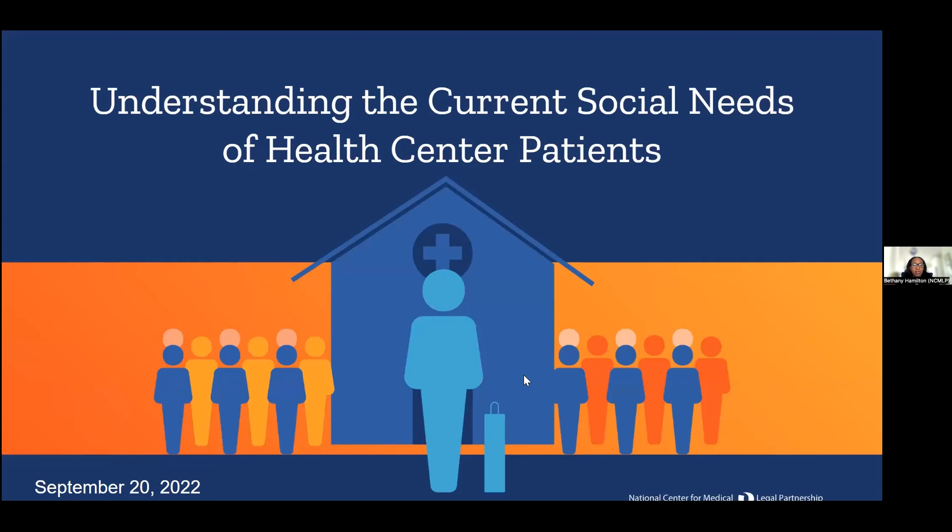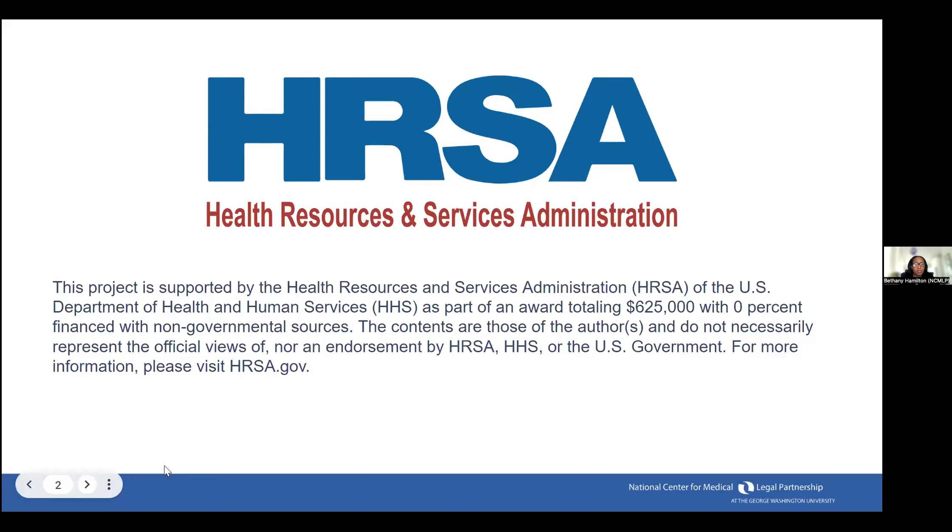Today's webinar is called Understanding the Current Social Needs of Health Center Patients. I'm Bethany Hamilton, co-director of the National Center for Medical Legal Partnership. This is a HRSA-funded webinar event. The National Center for Medical Legal Partnership, along with 21 other organizations, are funded to provide training and technical assistance to health centers. Our specific work here is really helping health centers improve how they screen for and address the social needs that have legal underpinnings of health center patient populations.